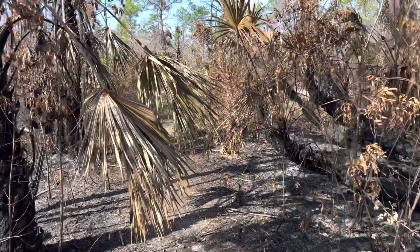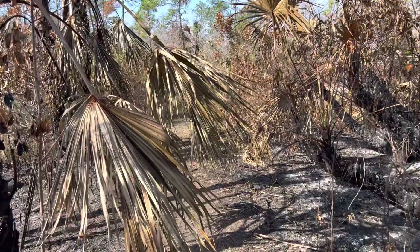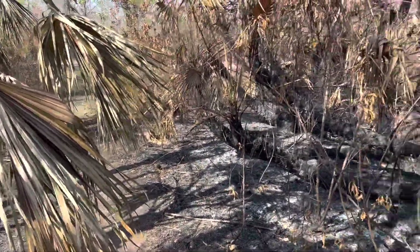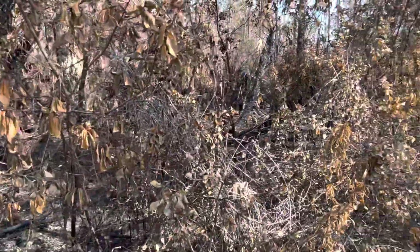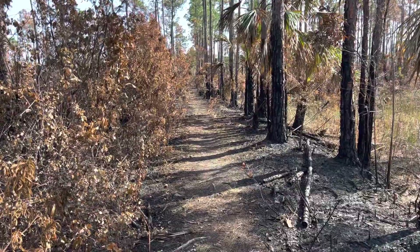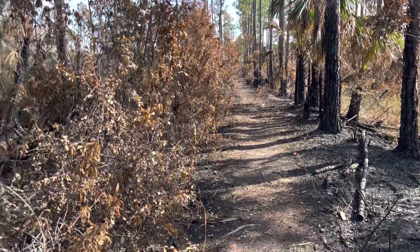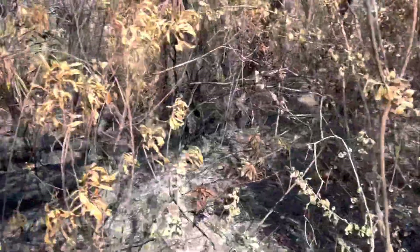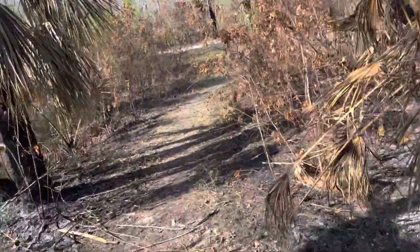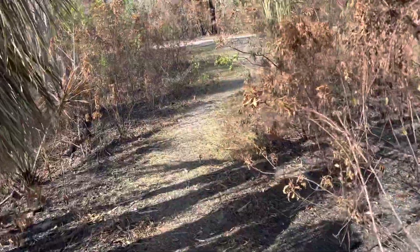We're almost back to the road. It's me, I'm by myself today. Almost back to the road — I just passed another hiker a little bit up the way. He didn't even have a backpack on, he was just out walking. Anyway, we're back to Nobles Road.